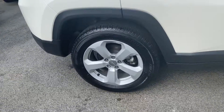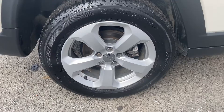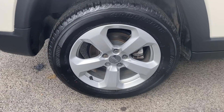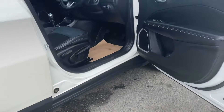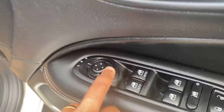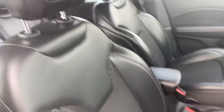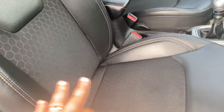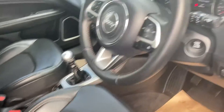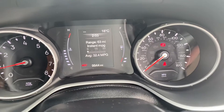It's a Compass with a 1.4 petrol turbo engine. Just showing you what the alloys are like — the style of them — and they are 17 inch in size. You've got full electric windows, the wing mirrors electrically fold in, and the seats are half leather with a cloth section in the middle. It's got 9,944 miles on it.